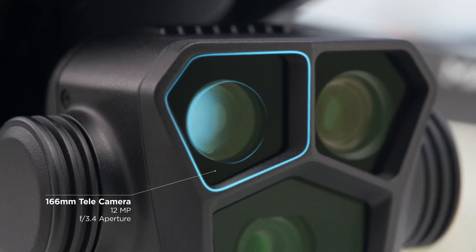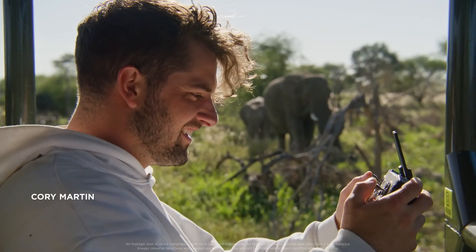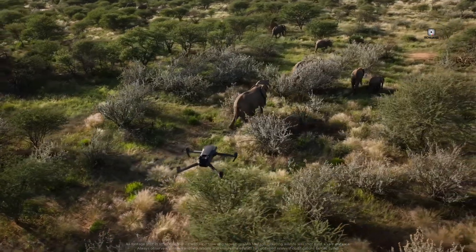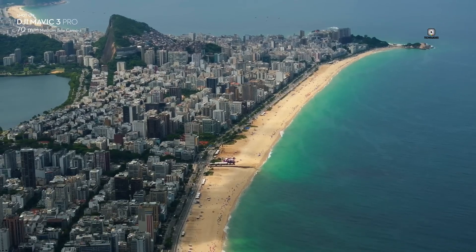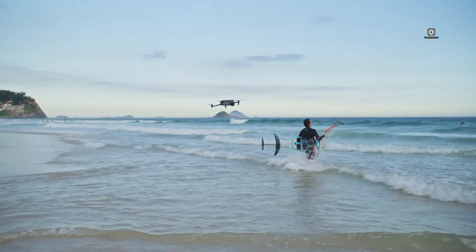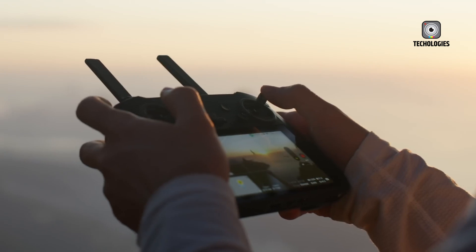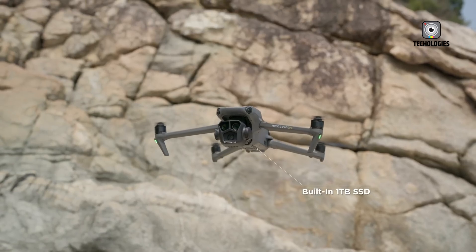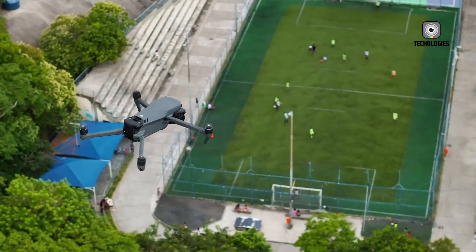The drone industry is rapidly evolving, and new technologies are constantly emerging. DJI has a history of innovation, so there's always the possibility of groundbreaking features that we haven't even considered. As we eagerly await the official announcement of the DJI Mini 5, it's a great time for drone enthusiasts to think about what features they'd most like to see — whether it's extended flight time, improved camera capabilities, or enhanced intelligent flight modes. The Mini 5 is sure to generate a lot of excitement in the drone community.